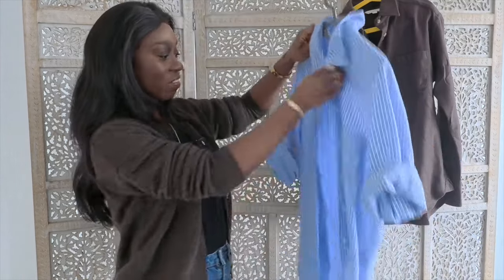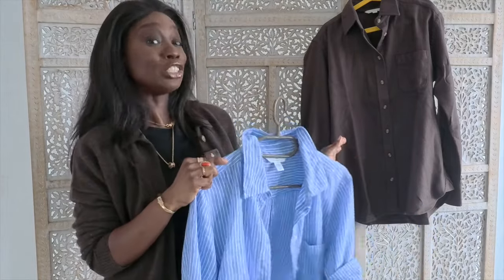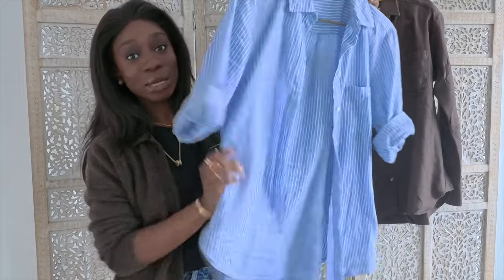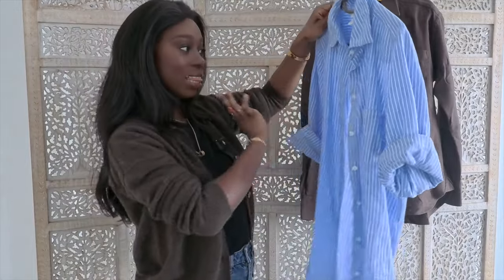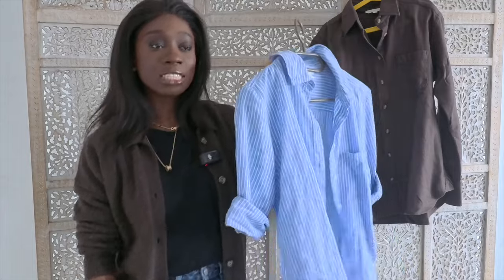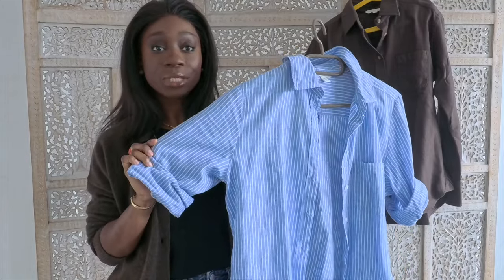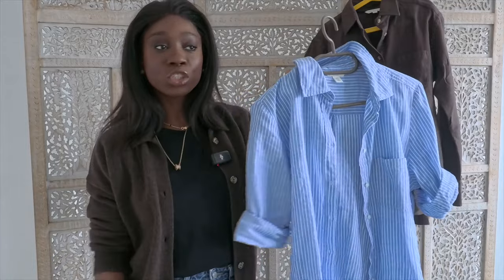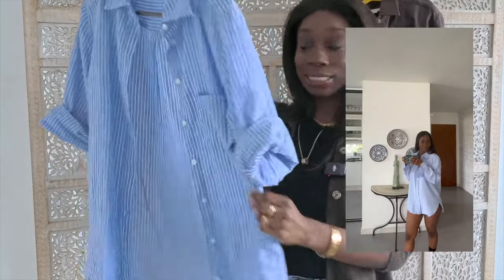Let's get to it. The first thing I think you need in your closet for spring, an essential, is a button-down shirt. This is a striped one from H&M and there's not much one can say about a button-down shirt, but I think it fits effortlessly with every style. You can wear this with jeans, with tailored pants, with a short skirt and boots, with shorts. It just works. It's a very classic and yet functional piece in your closet, so I think this is an essential.